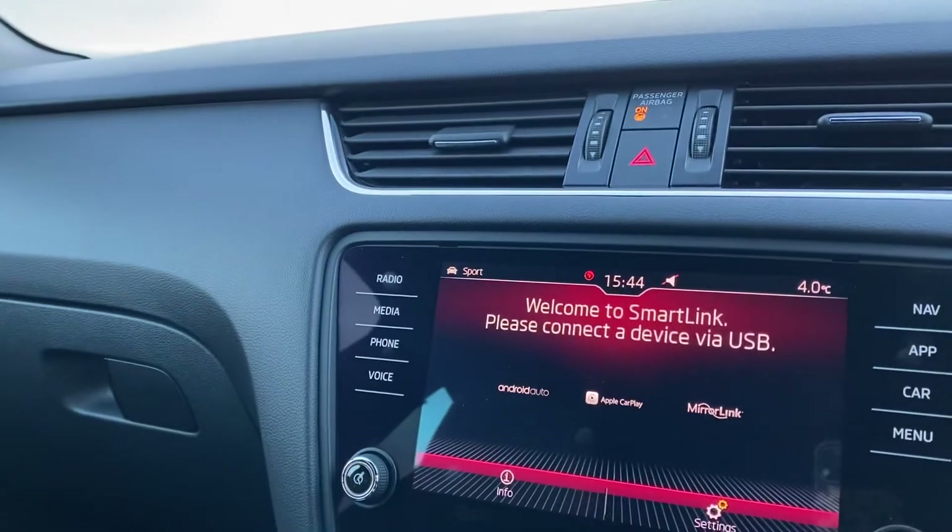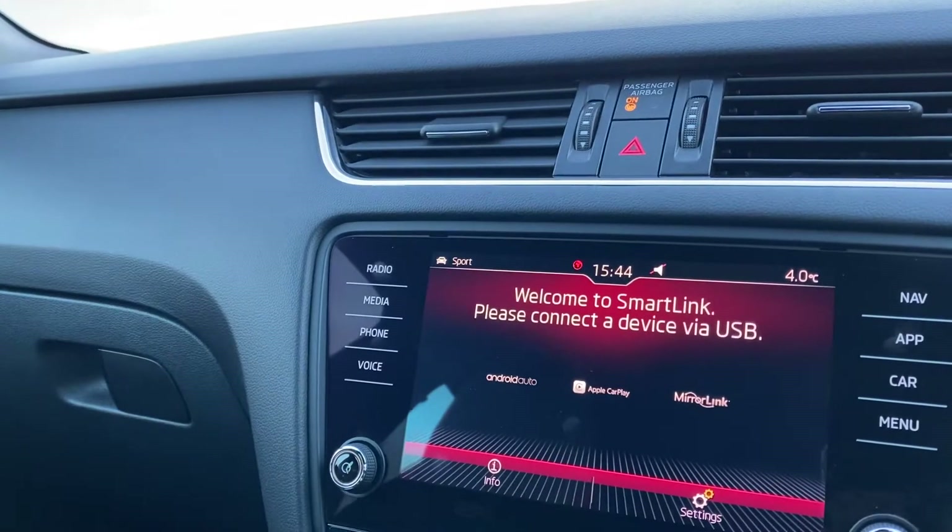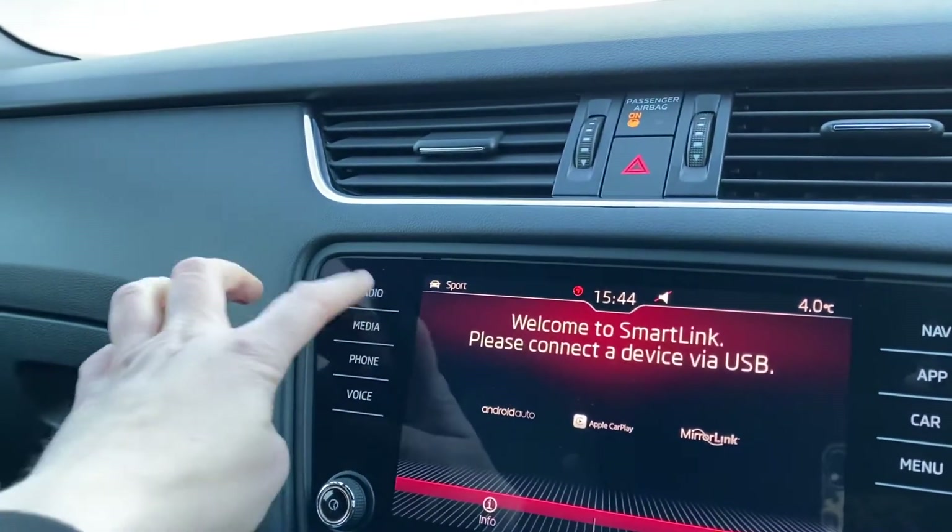In-car connect apps including Apple CarPlay and Android Auto, as well as DAB radio.